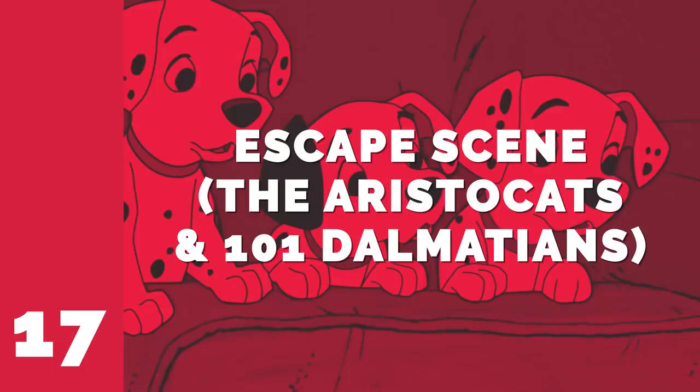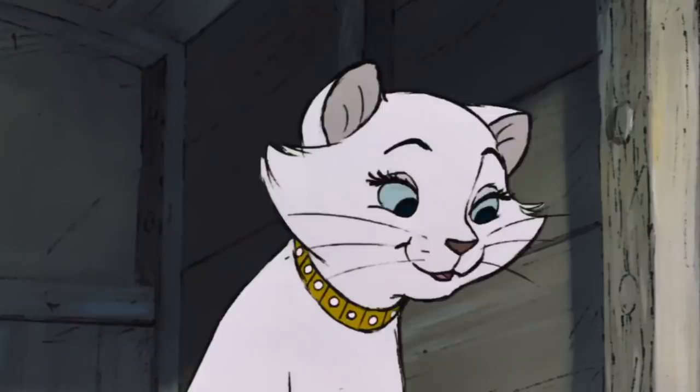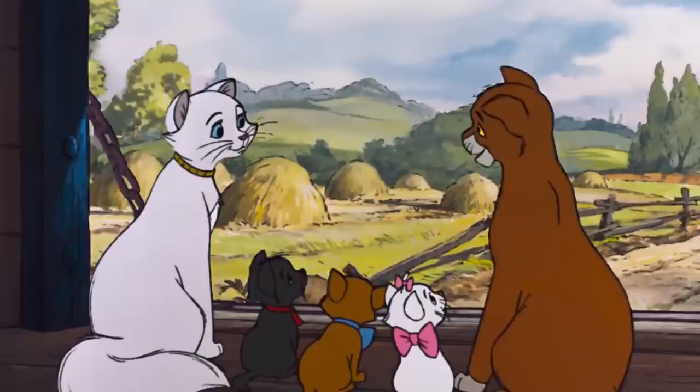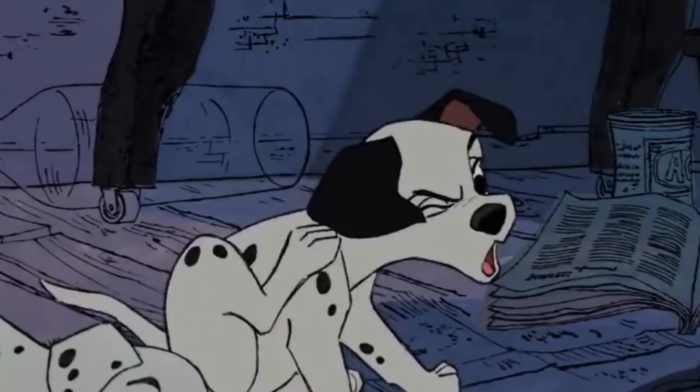Number 17: Escape Scene — The Aristocats and 101 Dalmatians. Both 101 Dalmatians and The Aristocats involve the kidnapping of family pets — one revolves around dogs and the other around cats. So when it came to the escape sequences, 1970's The Aristocats took cues from 1961's 101 Dalmatians. In both cases, an adult pet carries a young cat or dog to the safety of a moving vehicle. They're both harrowing scenes — who would ever want bad things to happen to puppies or kittens?